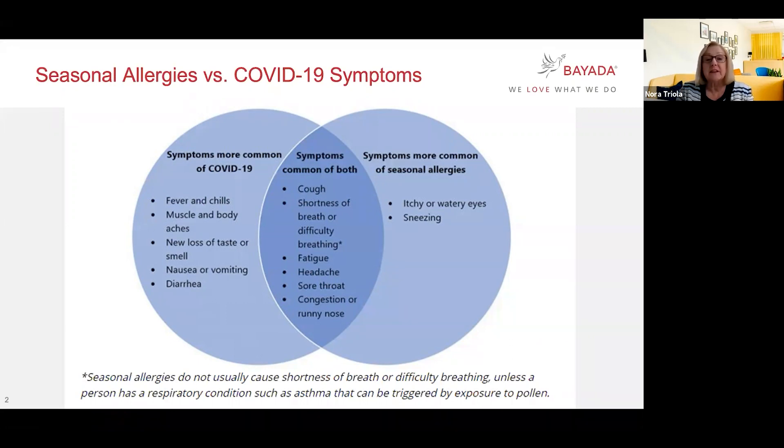This is happening across the country, and in fact the CDC is aware of it. They've created this nice little tool for us to use so that we can help distinguish between allergies and symptoms of COVID-19. What you see here in the graphic is really the circle that identifies the common COVID-19 symptoms, and then the circle on the right that identifies the seasonal allergies.